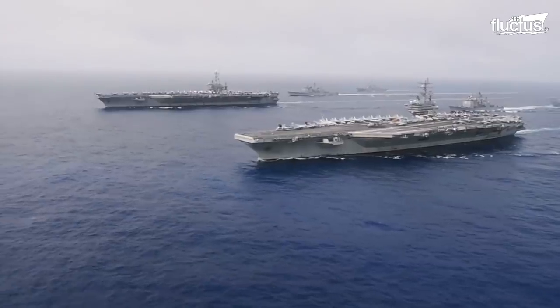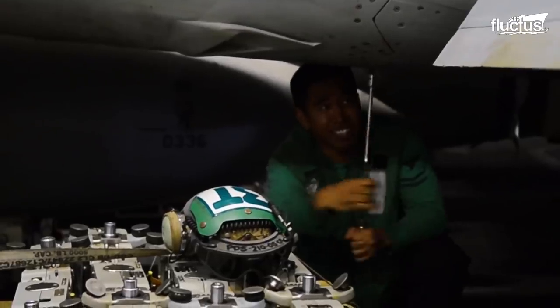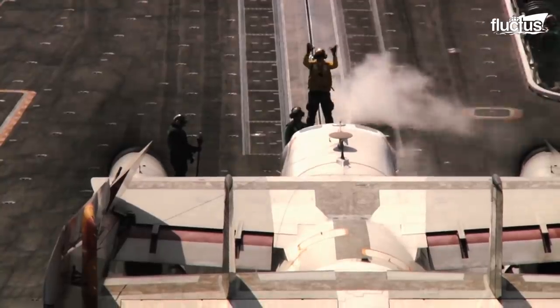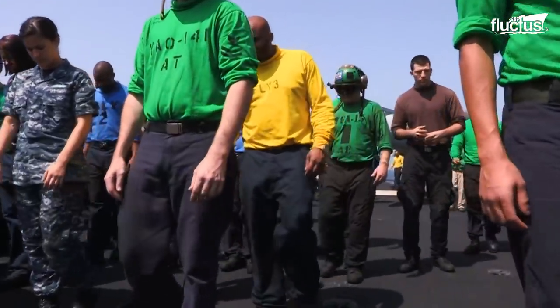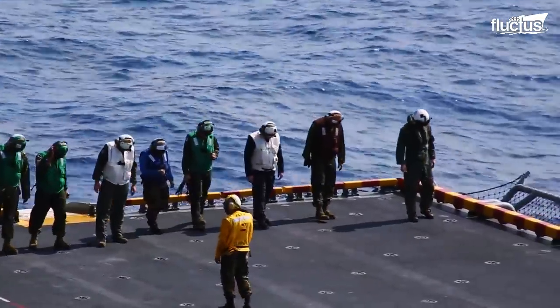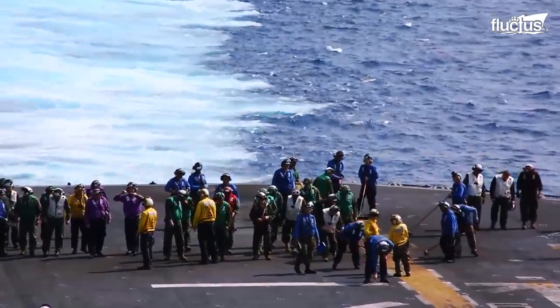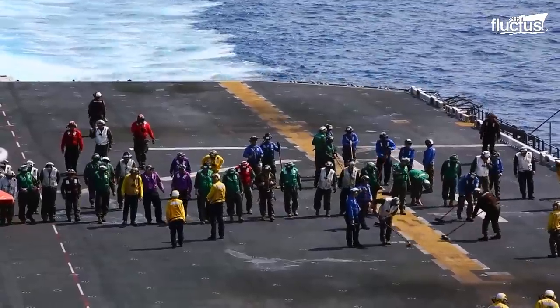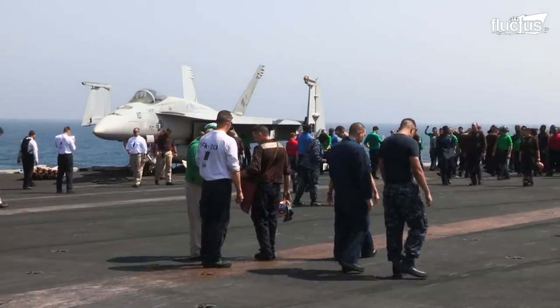The flight deck operations on an aircraft carrier are meticulously executed for the safety of personnel and equipment on board. With so much going on at once, foreign object damage, or FOD, is a major concern that requires constant vigilance. This starts with frequent FOD walks, which involve all available personnel scouring the flight deck or tarmac for any loose materials that might be sucked into a jet's engine.